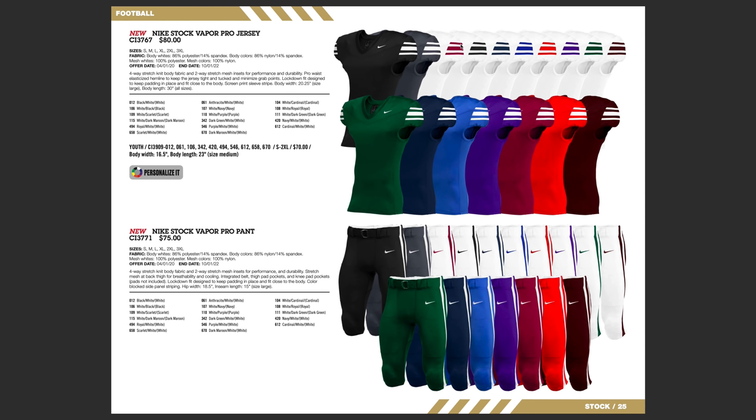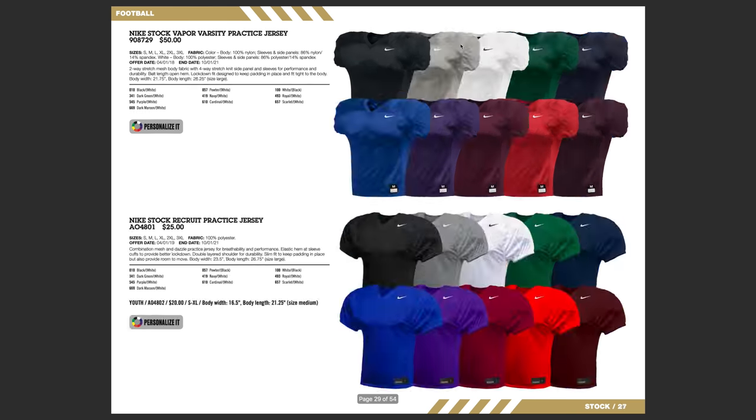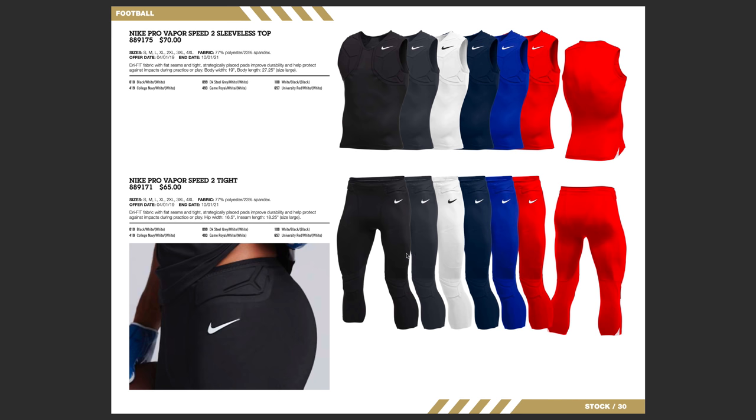Here is their Vapor Pro jersey — it's going to be a little bit cheaper than the Vapor Untouchable, and you can see they have different designs on the cuff. Now, I really like this: the Nike Pro Vapor Speed 2 sleeve top. If you guys play seven-on-seven or flag football, these tops and pants are a must-have. The pants have knee pads integrated and hip pads, and they're three-fourths length so you can still wear compression under them. They are seamless, give you lots of maneuverability, and are 77% polyester, 23% spandex — they stretch and they're super comfortable. If you play seven-on-seven, you're going to want to look for this.